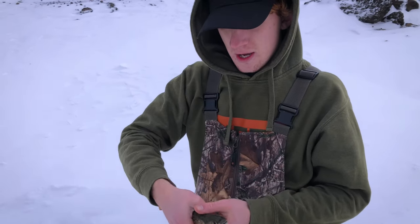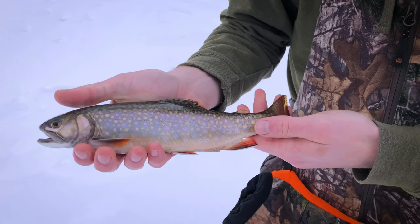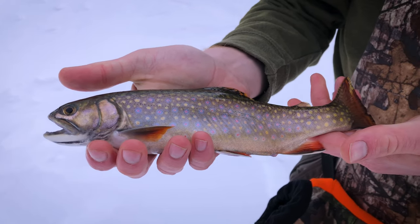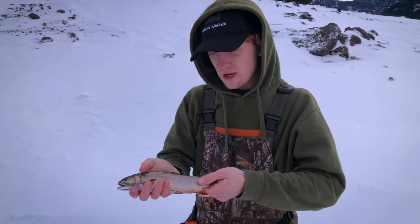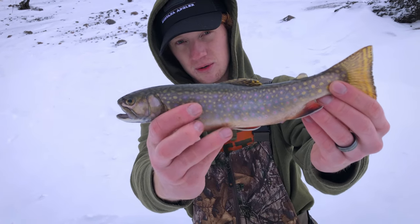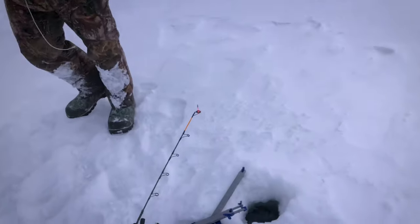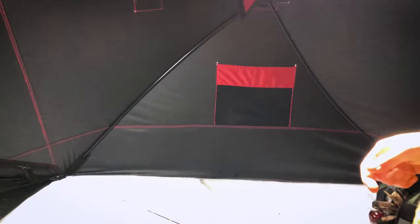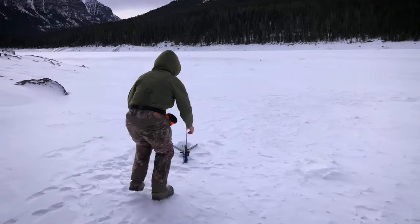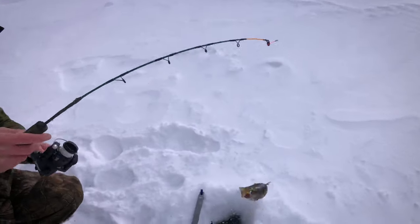Alright you guys, we just caught this awesome brookie right here on the jaw jacker. We ran out here and double-tapped the record on it, but the colors are just so beautiful — this is gonna be such a good eater. We're about to pull it out a little better, maybe get that cool shot for the thumbnail. Yeah that's awesome — we're gonna put this one in the pile, get rebaited. We're rolling this time — got it! Just set it back in the hut and we're going again.